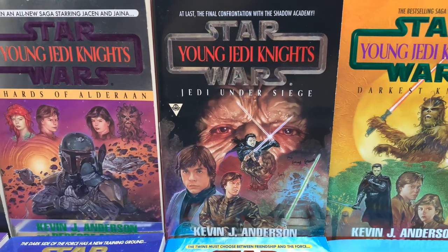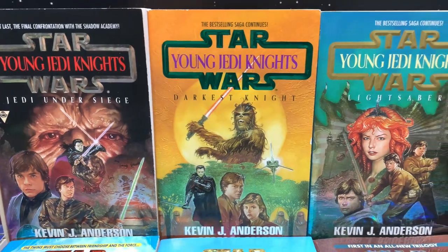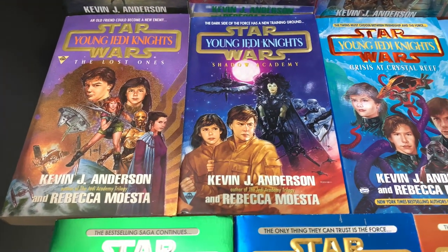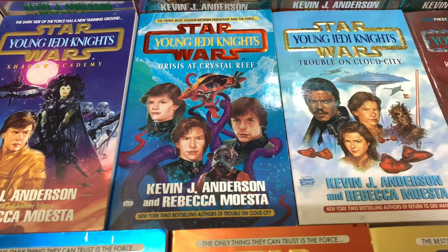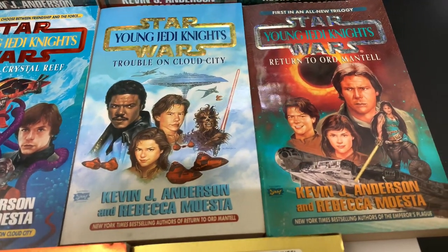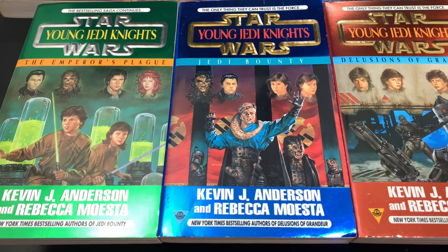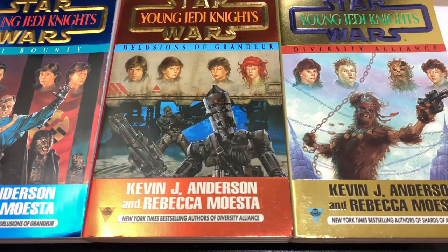Kevin J. Anderson and his wife Rebecca Moesta — some of you who know my channel and visited my Facebook — I started a campaign on Change.org trying to bring these back in print because I absolutely love them. And what got me into these books was actually the covers. Look at them — they're absolutely amazing. These are illustrations by David Dorman, and I recently did an artist highlight video for him because I love talking about these artists. They really sell these books — they're so full of story and rich with character, and they just build that excitement.